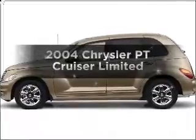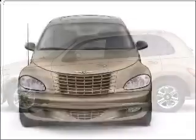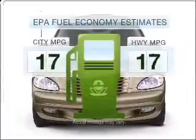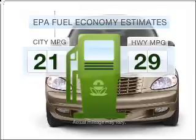Introducing the 2004 Chrysler PT Cruiser. If you're looking for an automobile with great attributes, look no further. Save your money and make less trips to the gas station to fill your gas tank when driving this fuel-efficient vehicle.